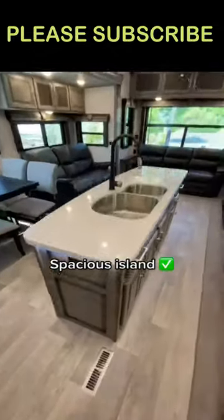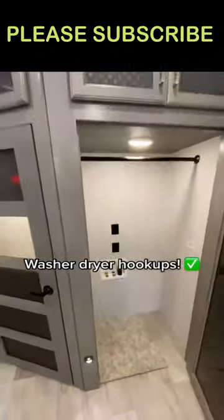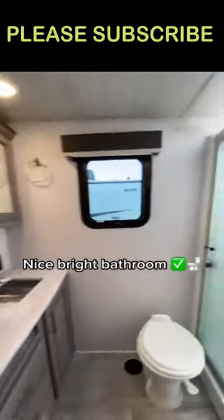Spacious aisle, double door fridge, washer dryer hookup, kitchen pantry. Let's head to the back. Nice bright bathroom.